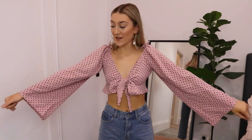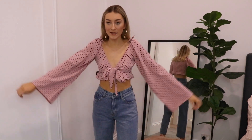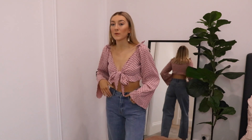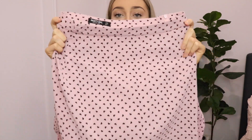Next I got a matching set. The first piece is this top — literally the cutest you've ever seen. It's pink with black love hearts, ties right here, has a little frill, and the sleeves have little bows. It goes perfectly with jeans. Here's the matching skirt — I got the top in a six which was a good move, but I should have got the skirt in a six as well as it's just a bit too big. Definitely size down again.